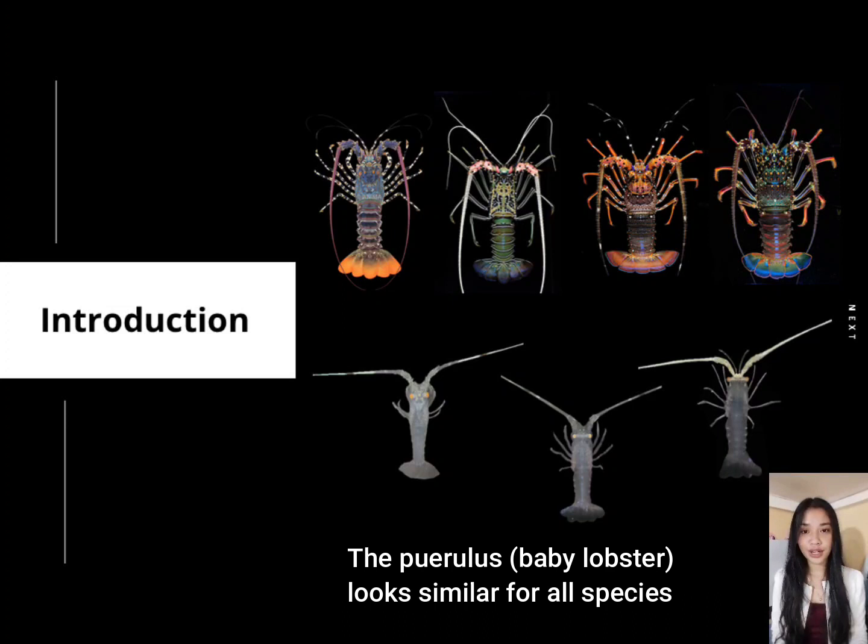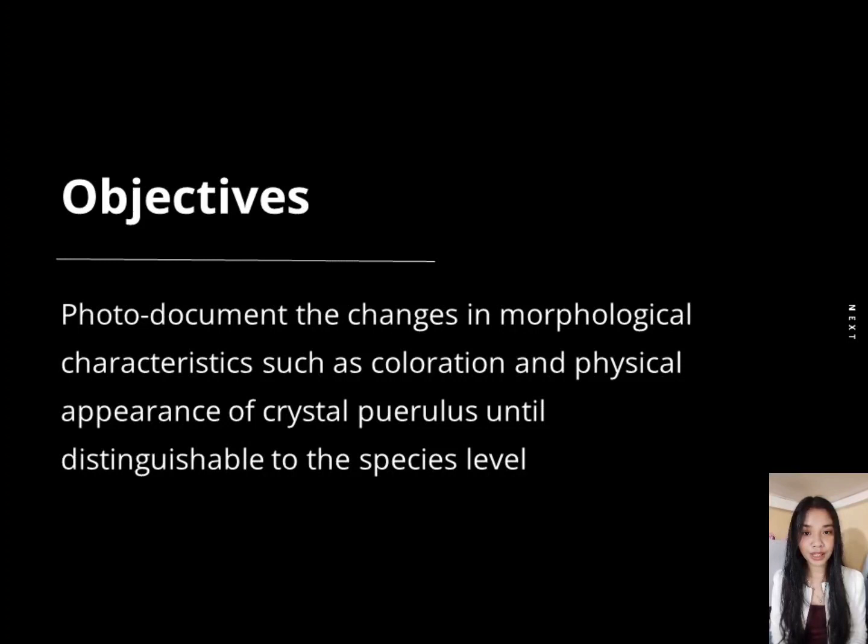Many small-scale fishers are now engaging in the collection. However, the information regarding the collected species during the puerulus stage is still unknown. Therefore, this study photo-documented the changes in the morphological characteristics such as the coloration and physical appearance of the Crystal Puerulus until distinguishable at the species level.